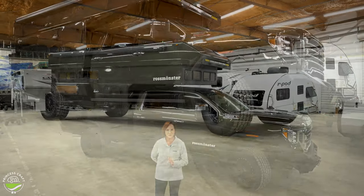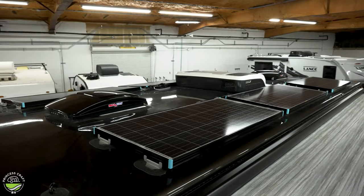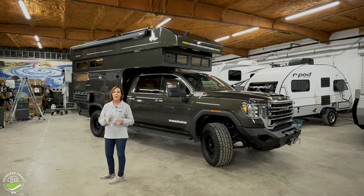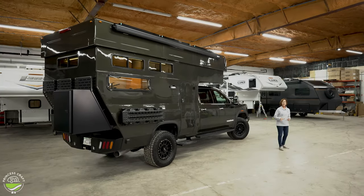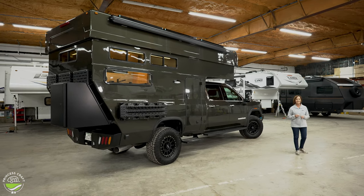Go ahead and stack this Ross Monster Baja up next to the global expedition vehicles — Earth Cruisers, Earth Roamers, Bliss Mobile, and any of the others you can think of. The capabilities, the amenities, the equipment — it's all there. But the price of admission is more than competitive. If you're not familiar with the expedition vehicle market, stick around. You might be surprised what this Ross Monster Baja can do.